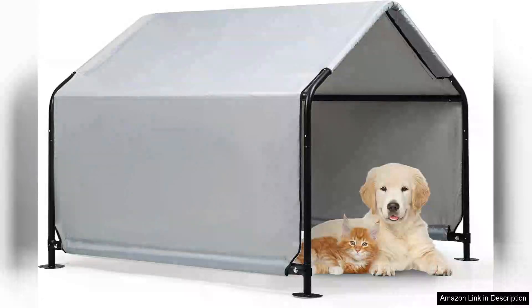I recently purchased the Dogshade Shelter Pet Outdoor Tent for my large dog and it has exceeded my expectations in every way. This tent is not only spacious but also incredibly easy to set up, making it a hassle-free addition to our outdoor activities.